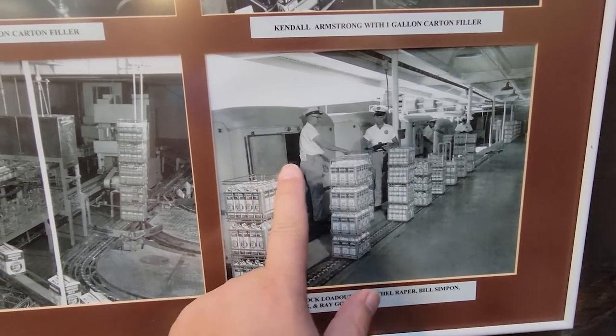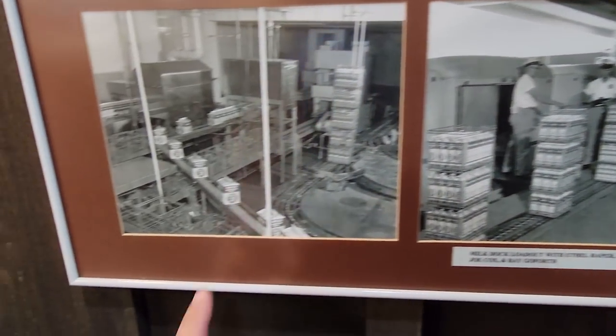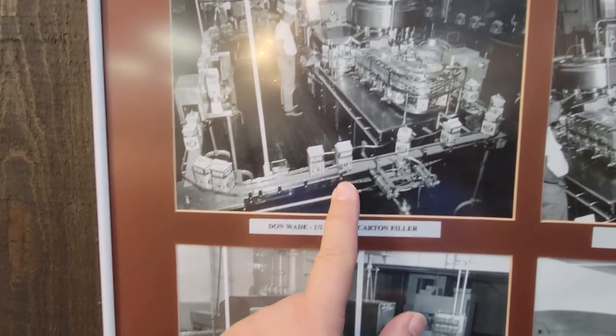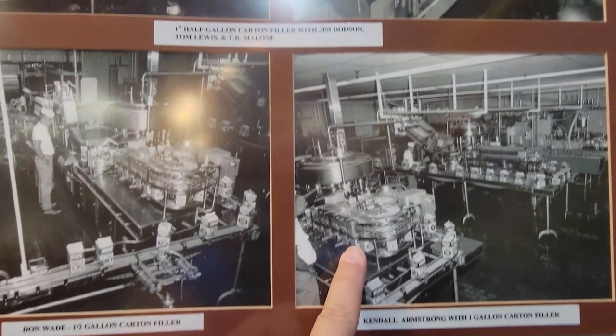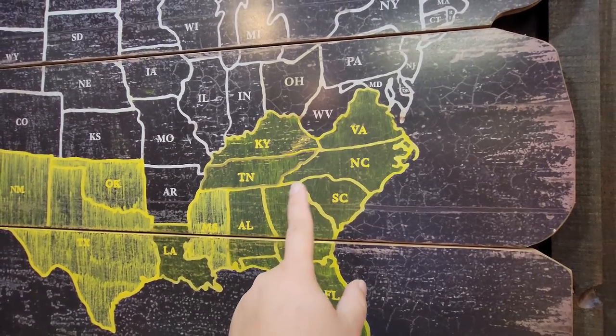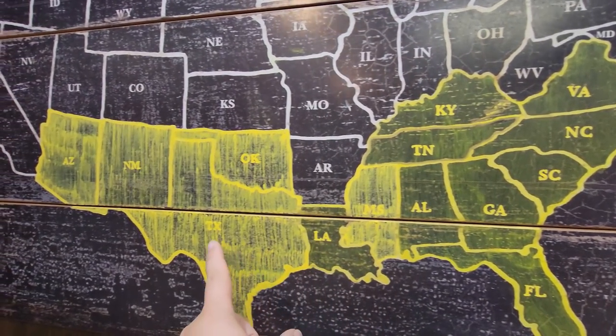Here's an old photo of them loading the old milk trucks. Look at those old milk trucks. And here's the cartons of milk going around the assembly line. Pretty cool.